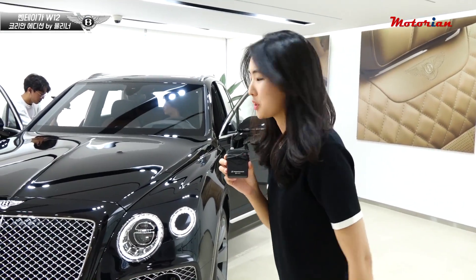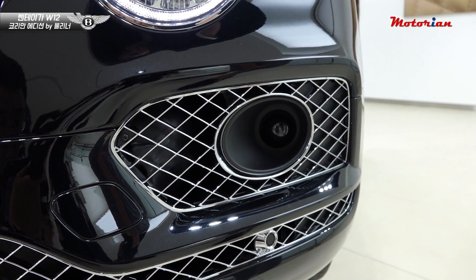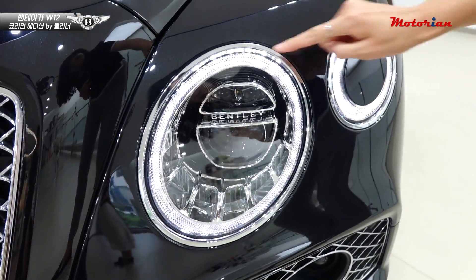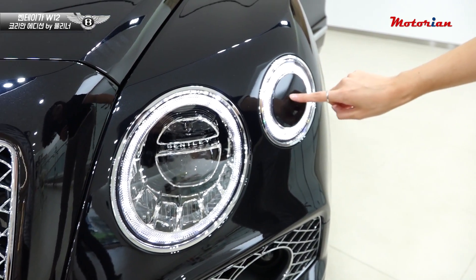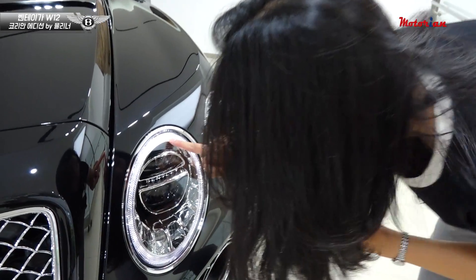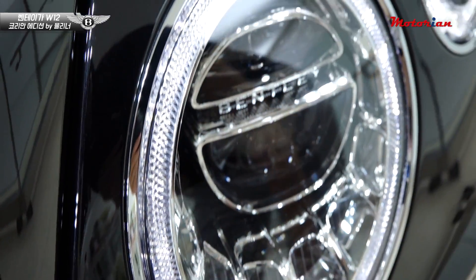전면부를 좀 더 꼼꼼히 살펴보면, 안개등인 줄 알았더니 여기가 레이더더라고요. 앞차를 파악해서 어댑티브 크루즈 컨트롤, 파일럿 어시스트 같은 기능들이 발휘되는 레이더입니다. 위쪽에는 주간주행등과 방향지시등이 있고, 그 옆에는 워셔액을 뿌려 청소해주는 기능이 들어있습니다. 주간주행등 램프를 살펴보니 굉장히 예리하고, 손으로 하나하나 조각한 램프라고 합니다. 보석 같습니다.